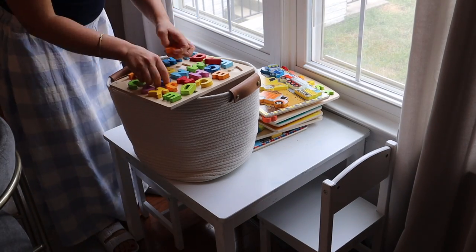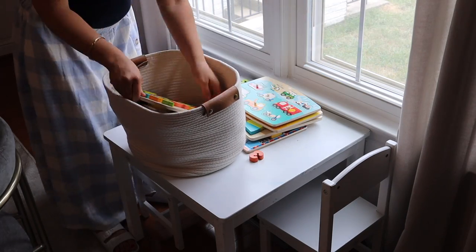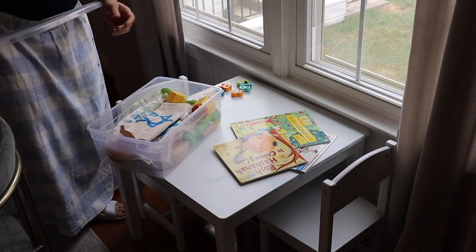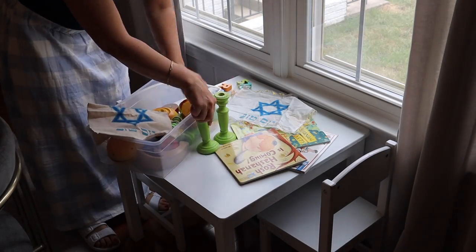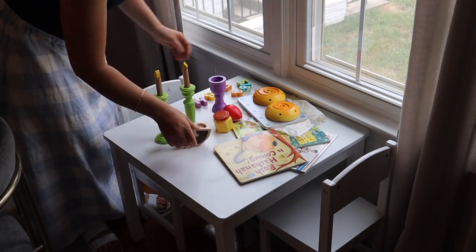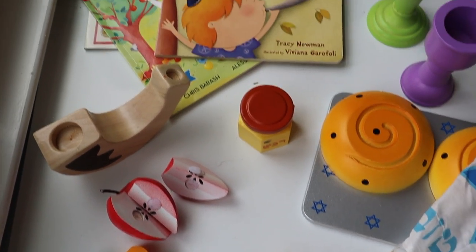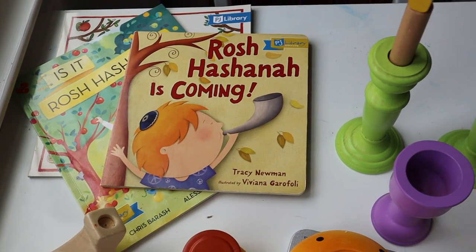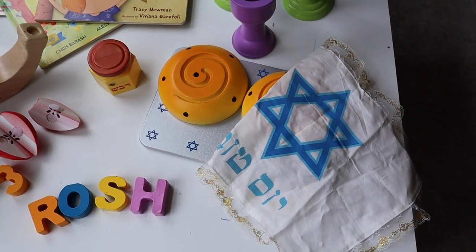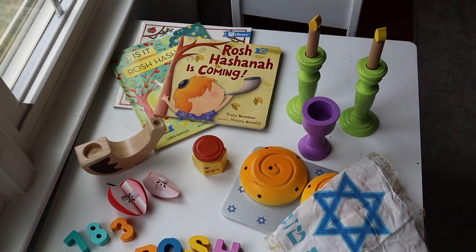Moving on to the kids' table. We have this little kids' table in our dining room — I'll link it, it's great, I think it's KidCraft. Speaking of KidCraft, this is their Rosh Hashanah set. They don't make it anymore — I don't know why they stopped making all their Jewish holiday sets, except Shabbat, which you can still get on Amazon. And those are my kids' PJ Library books. They send books for free if you're raising Jewish children. I put out puzzle letters displaying the year 5783.